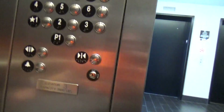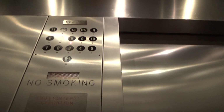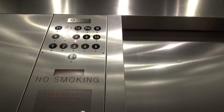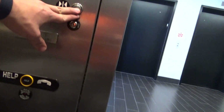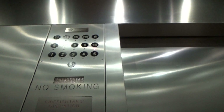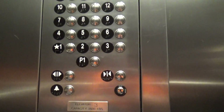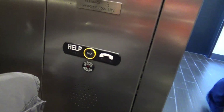Eighth floor. Thank you. You're welcome. Here you go. Thank you. You're welcome. Let's go there. Here you go. Thank you. Have a good one. Thank you, you too. Thanks.